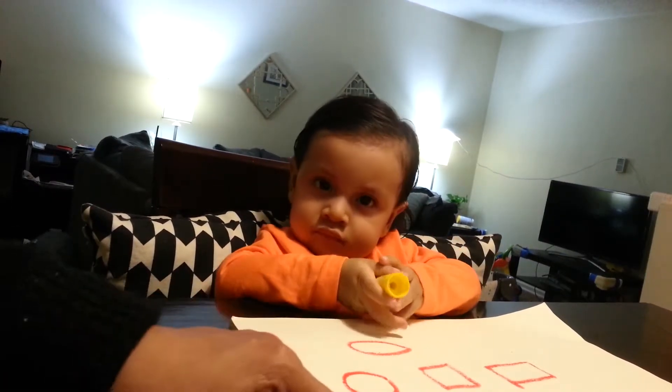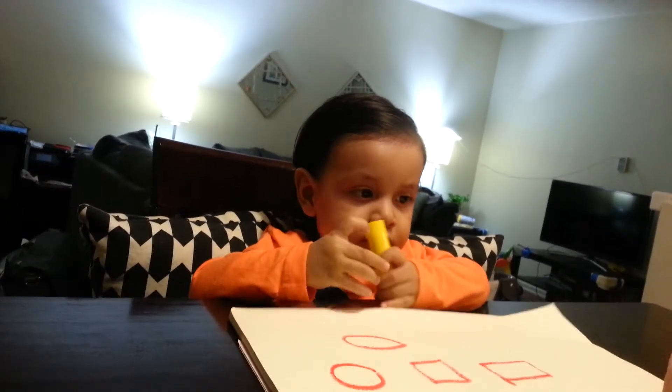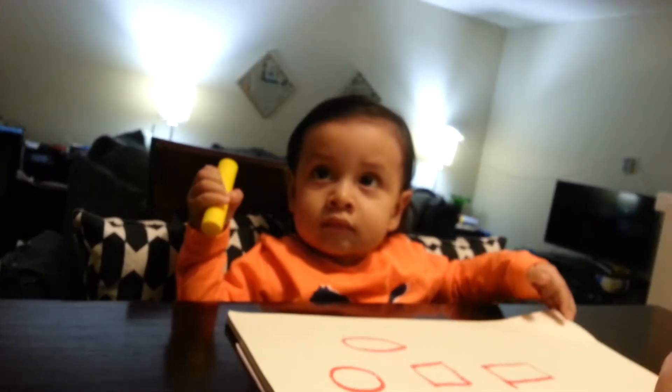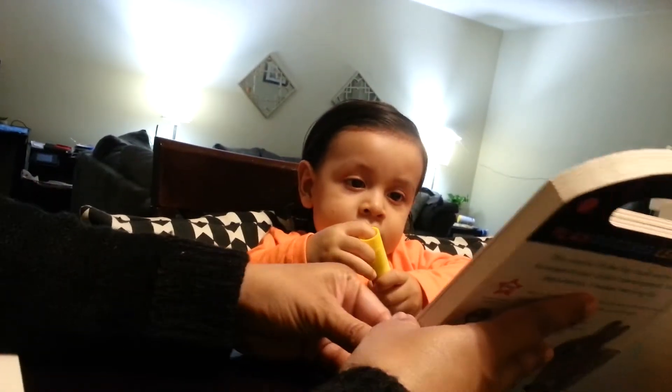Okay, now you want to do numbers? Look it. Let's review your name again. M-A-R-C-E-L-O. Good job. Now let's go over the numbers. You want to do the colors? Let's do it quickly. My first colors.